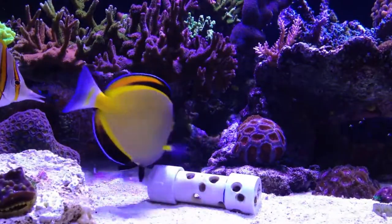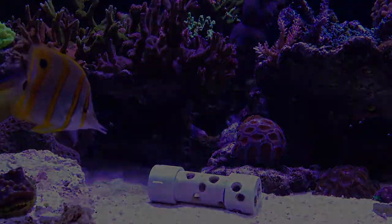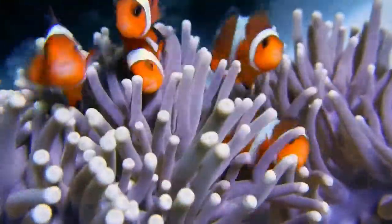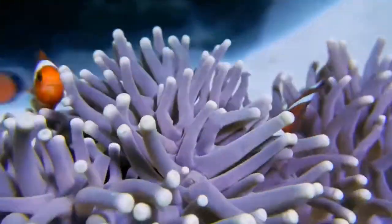For the first fish in the spotlight we will take a look at probably the most well-known fish there is — of course, the clownfish.